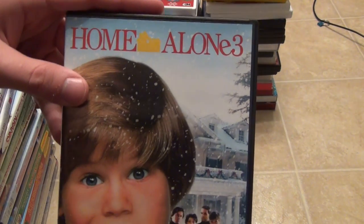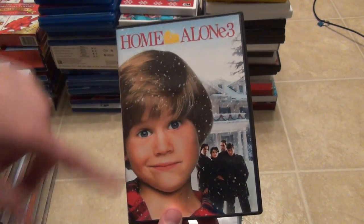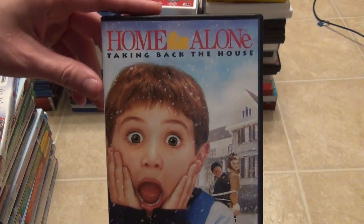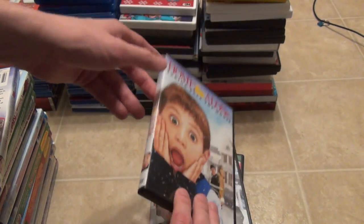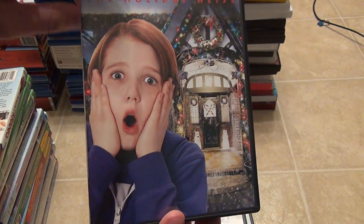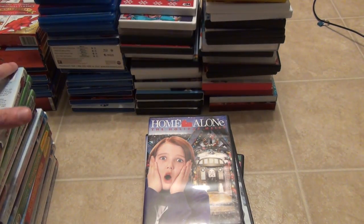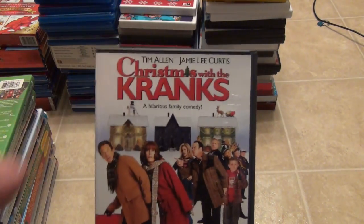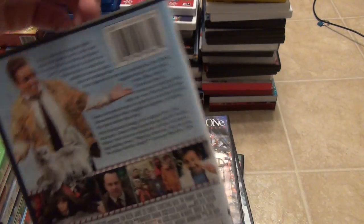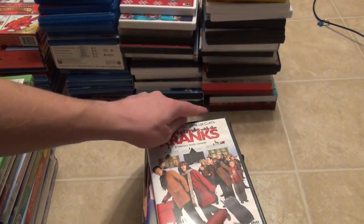Next up are the crappier Home Alones: Home Alone 3, Home Alone 4 Taking Back the House, and Home Alone The Holiday Heist. You can see they all have similar artwork on the front with the big face. Let's not worry about those — they're not all that great, definitely not as good as the first two. But here is a title I really enjoyed: Christmas with the Cranks. I'm not sure why this one hasn't seen a Blu-ray release yet — I think it would sell fairly well. With Tim Allen and Jamie Lee Curtis, I really enjoy watching this one.